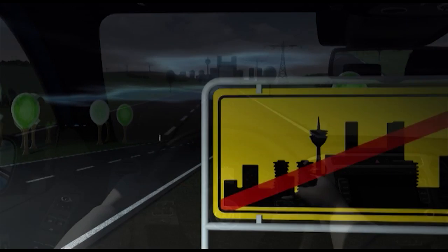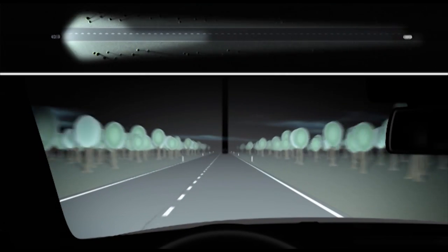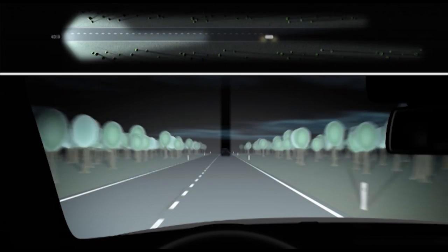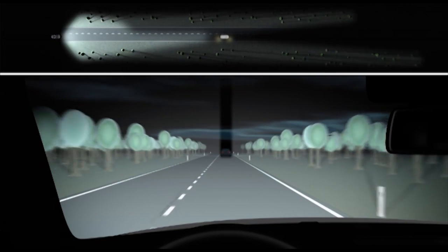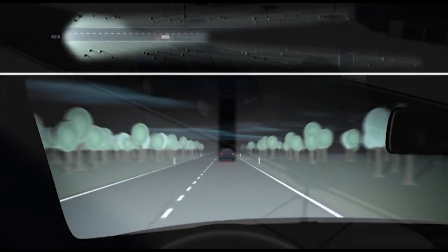The dynamic main beam control system, Dynamic Light Assist, switches the lights to main beam above 60 km per hour and meanwhile ensures that other drivers are not dazzled. And that means optimum illumination, creating the best possible visibility in the new Tiguan.